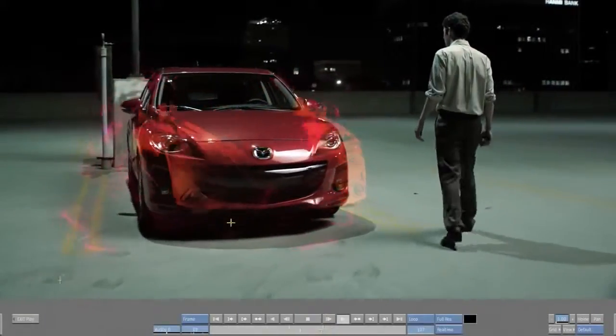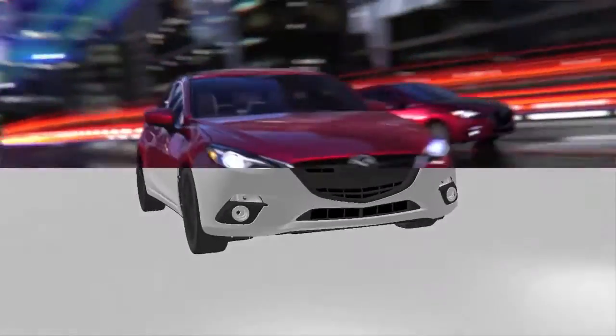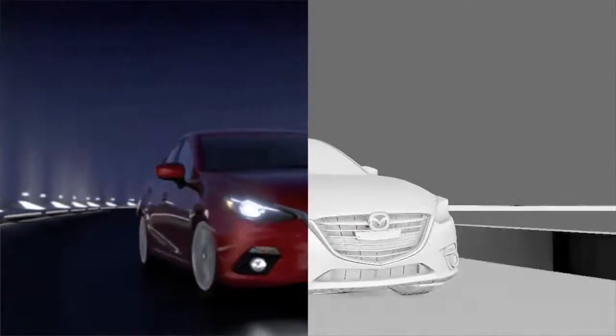We make the CG look real by adding the little nuances that the average person won't notice. This is a full CG shot — it's all created in CG. We've added the flares, the effects, and everything on top of it to give it its filmic look.